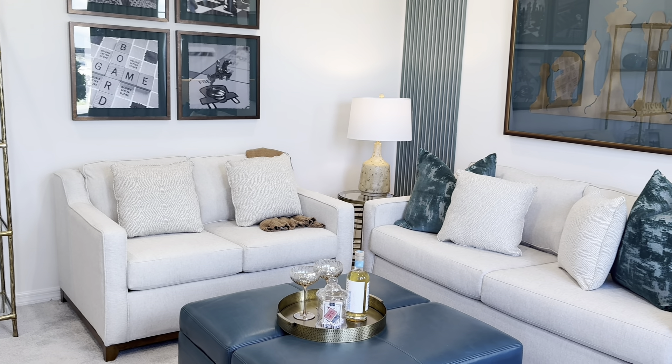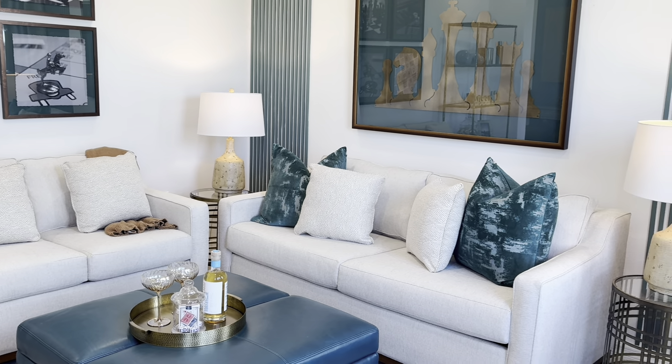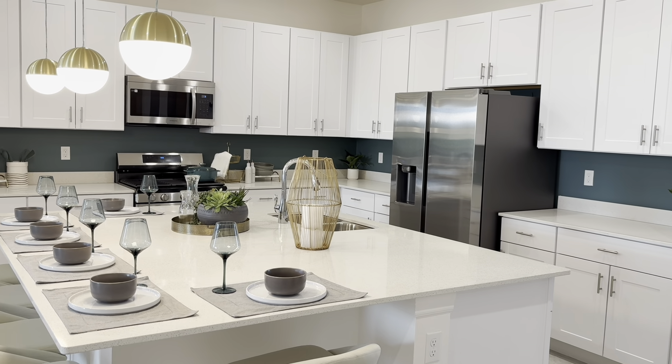Hey guys, I'm Sherry with Park Square Homes. Welcome to Highfield at Twisted Oaks, a brand new community in Wildwood, Florida. I can't wait to show you around. Let's go check out the model.